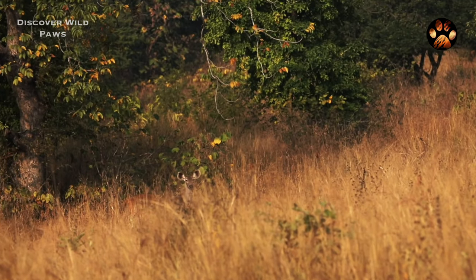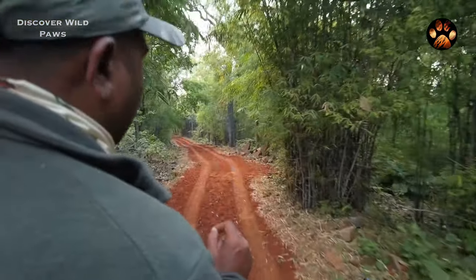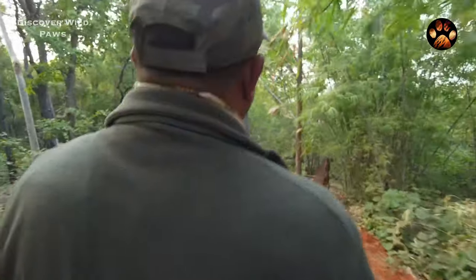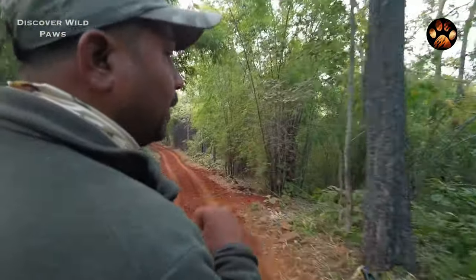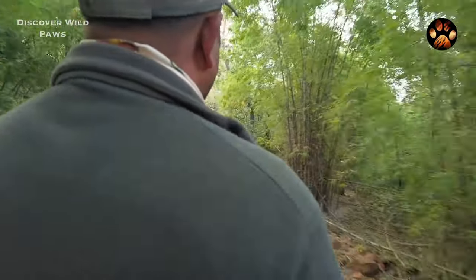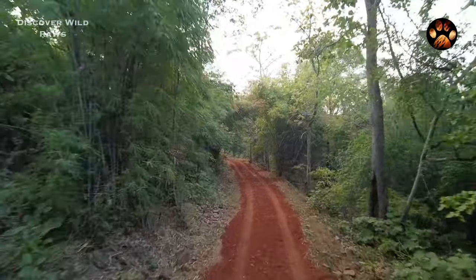In 2009, all the tigers got extinct from Panna. But today, if we include the cubs as well, there are more than 80 wild tigers here. So recently, we went to Panna and honestly, were so impressed by its beauty that it is still fresh in our memories.